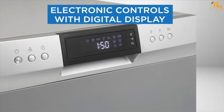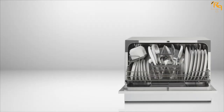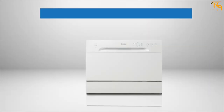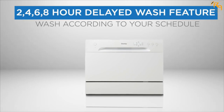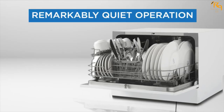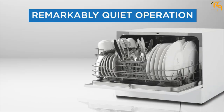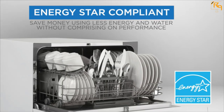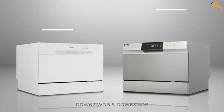It only uses 3.1 gallons of water per wash. Its six washing cycles consist of different programs: intensive, normal, economy, rapid, glass, and soak. The electronic controls with LED monitoring make washing quick and easy. The interior is made of stainless steel.